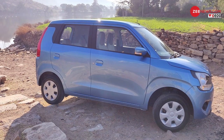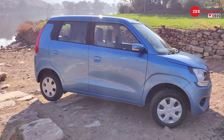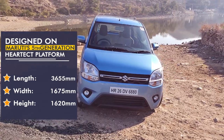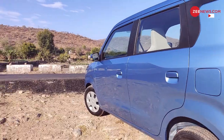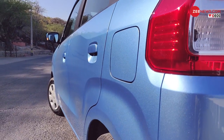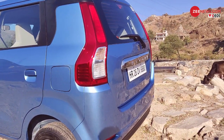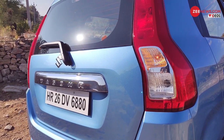From the side, the car now gets subtle body lines above the flared wheel arches, and the floating roof design highlights the familiar straight-shaped geometrics of the WagonR. The tail lamps too are updated, although we wish the rear glass area was more than what it is.